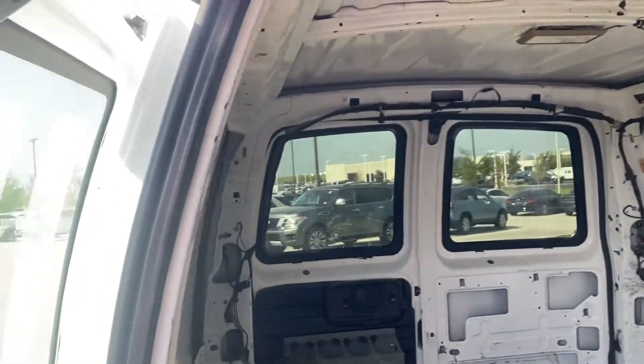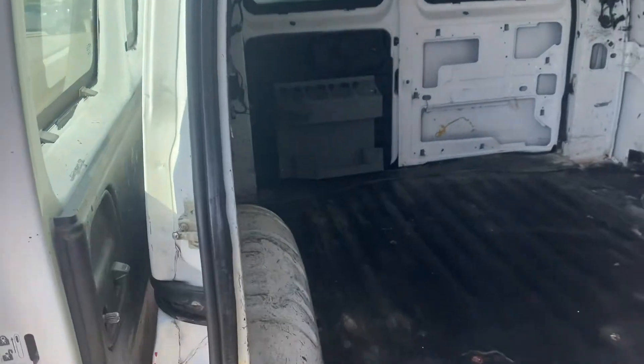The gentleman that actually traded this in to us has bought a few different work vehicles from us, and this is the one he traded in when he bought his last one.